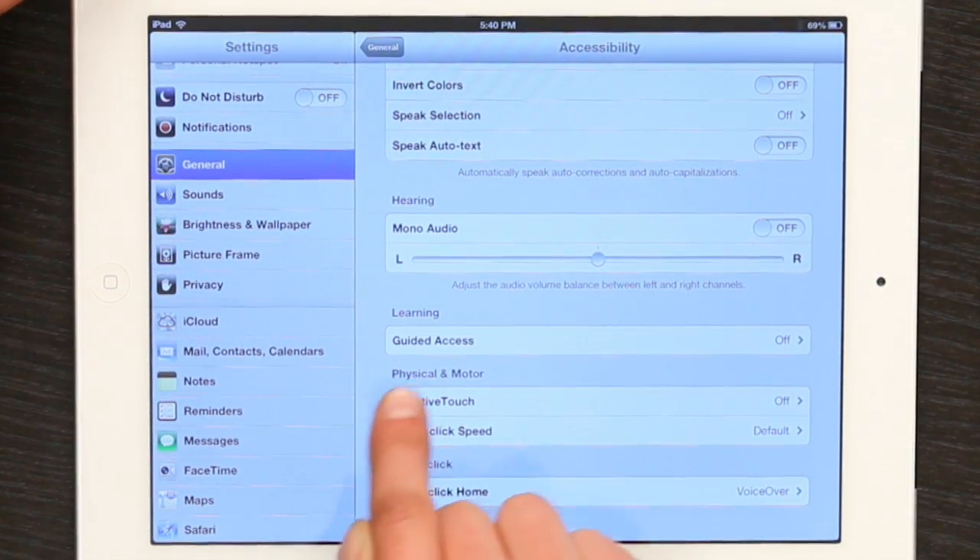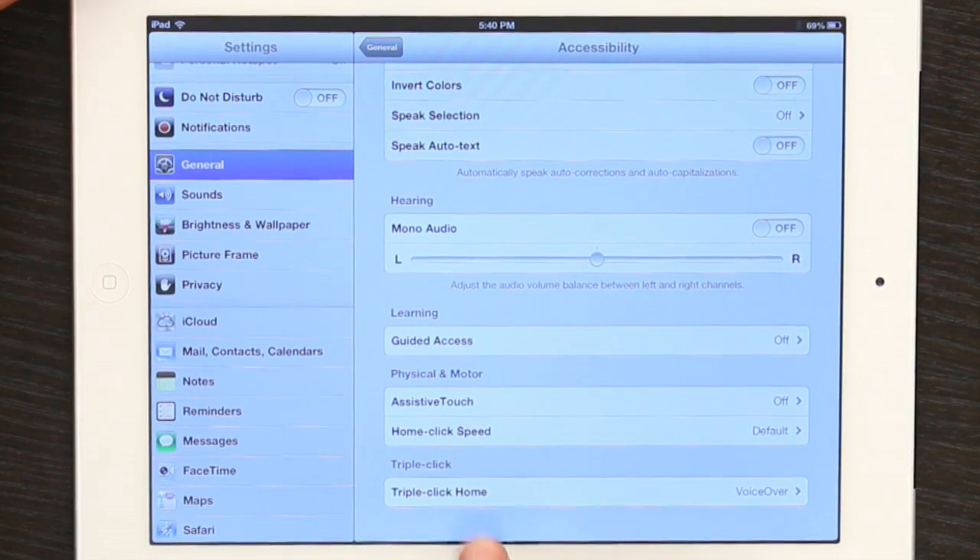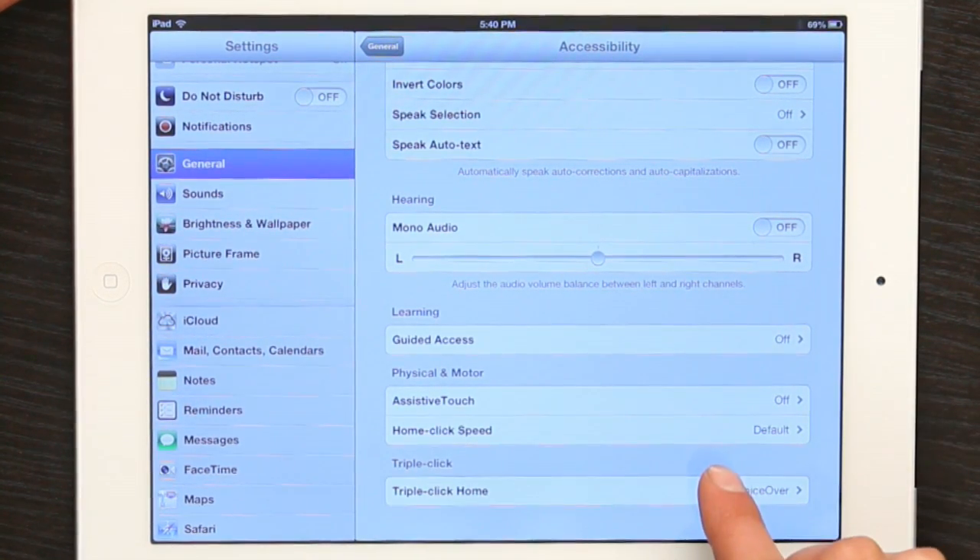Also take note, beneath Learning is Physical and Motor, Assistive Touch, and Home Click Speed. Both these things can help a person with special needs to access the iPad.